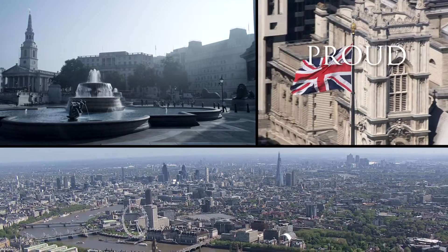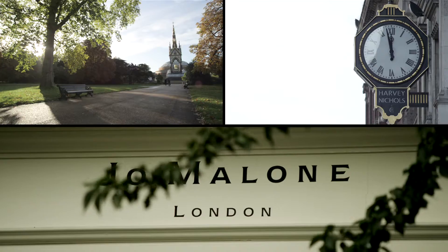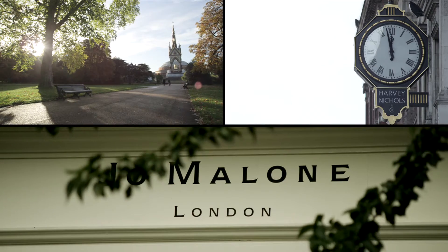Kensington is one of the most prestigious areas in London to live. It's adjacent to Knightsbridge, very close to the West End. It's a very leafy environment and it's a place where people want to be.